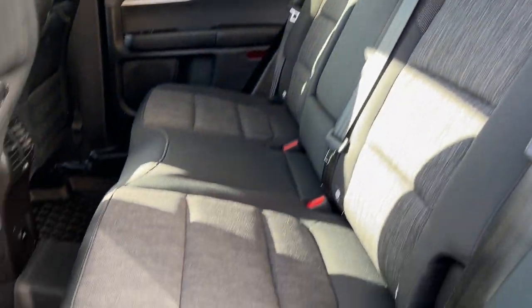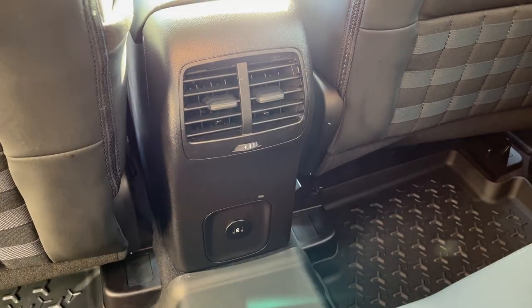Really comfortable seats in the back here. You do have your Bronco branded floor liners as well. The cup holders fold down from the center. USB ports in the back there. And your own climate vents. You also get storage behind the driver and passenger seats.